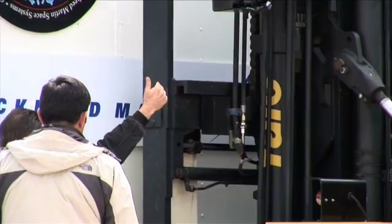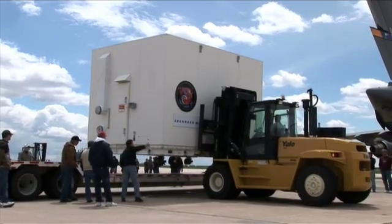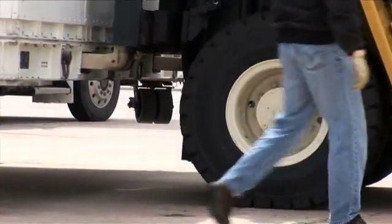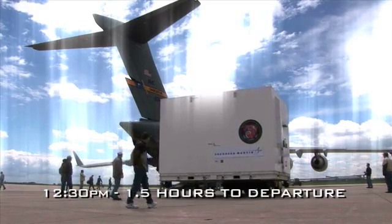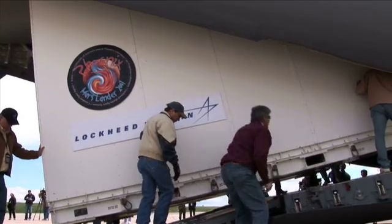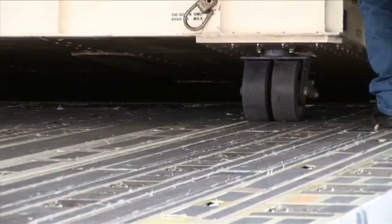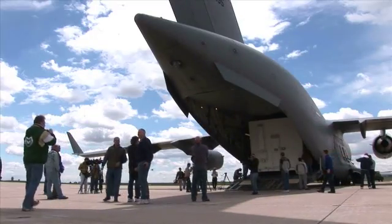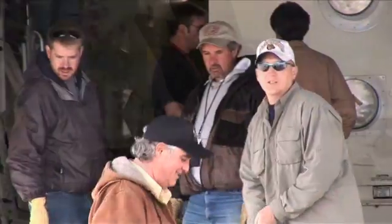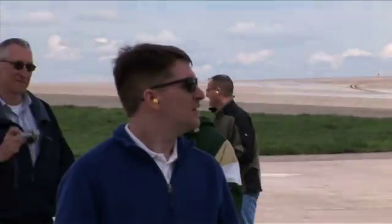It was a really kind of manual, brute force operation. It looks just like we're loading a box onto a plane. But inside this box is such an enormous treasure — something that these hundreds and hundreds of people have worked on to make it all come together.